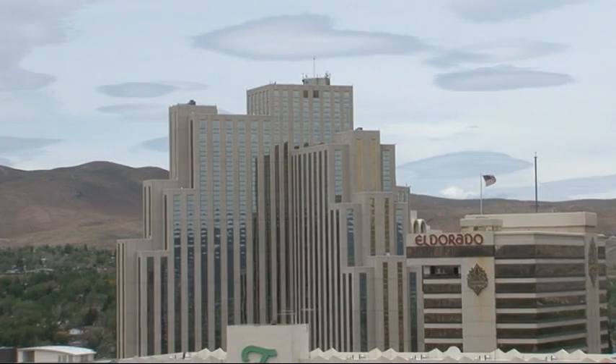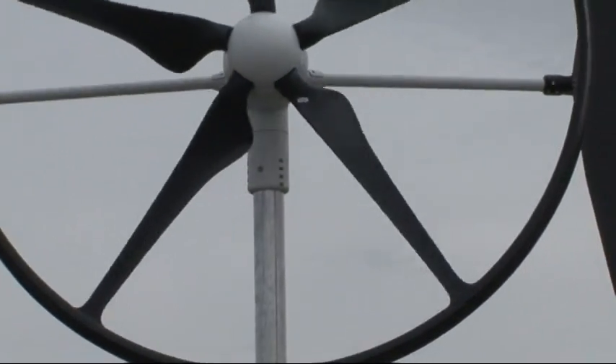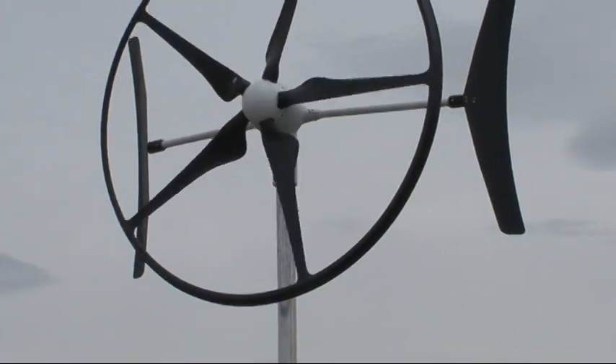Well, these specifically were made for an urban environment and to go onto buildings and houses in the urban environment. It's got a five-blade system that helps it with the wind. That hoop that you see around the end of the tips cuts down wind noise.